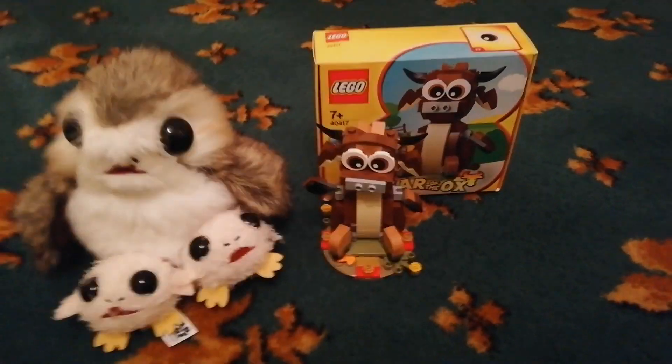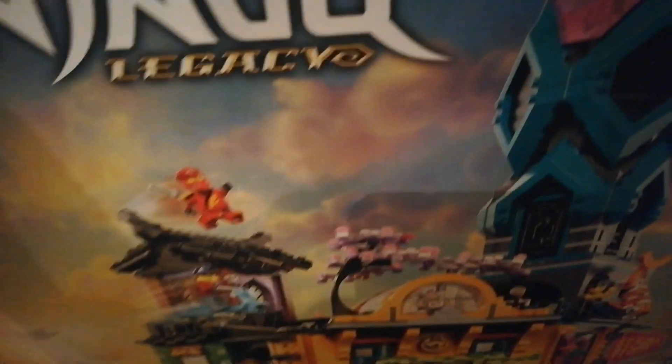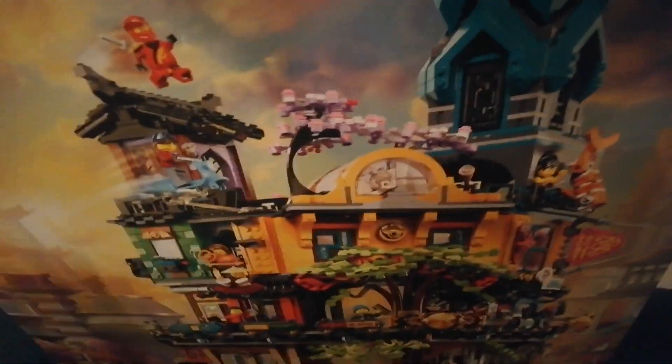I did get one other thing — Ninjago City Gardens, the actual Ninjago City Gardens. This is the biggest set I've ever owned. I'm just completely and absolutely speechless. This is probably gonna be one of my favourite sets. Will it be Ewok Village? We'll have to wait and see.